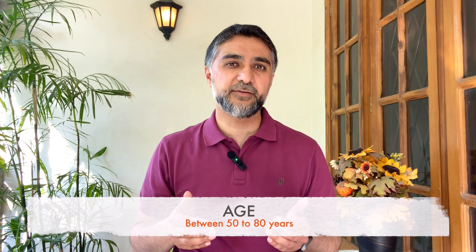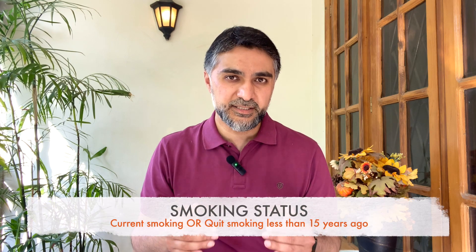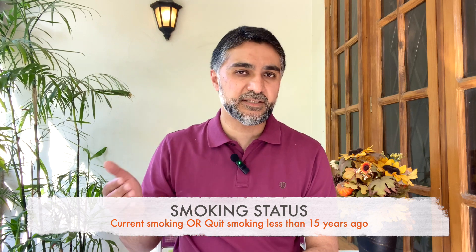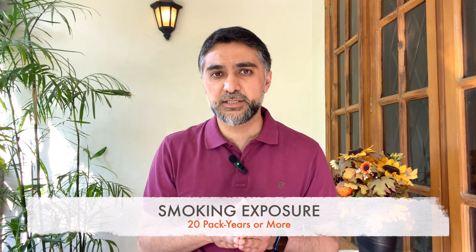Lung cancer screening is recommended for people who are 50 to 80 years of age and are currently smoking or have been smoking within the last 15 years, and throughout their lifetime they have had an exposure of 20 pack years of smoking.